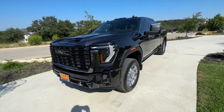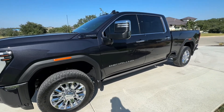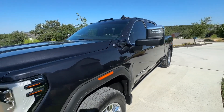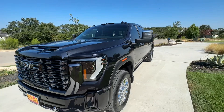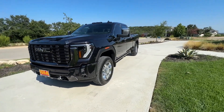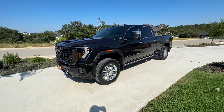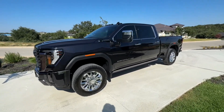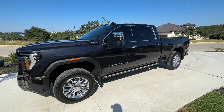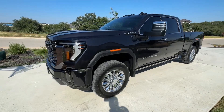All right everyone, new truck week. Just picked it up from detail where I also got my front windows tinted as well as put an eyebrow on it.